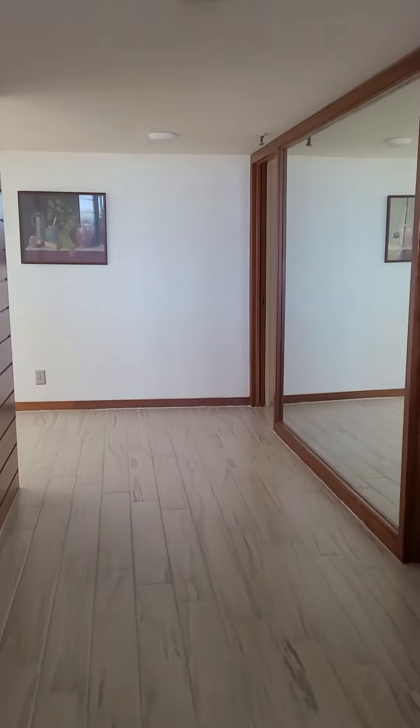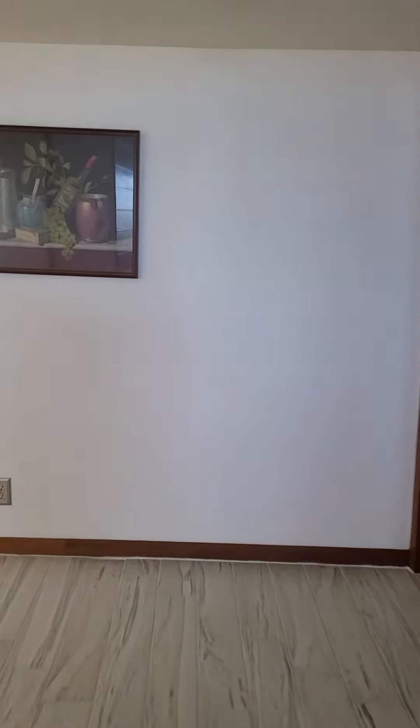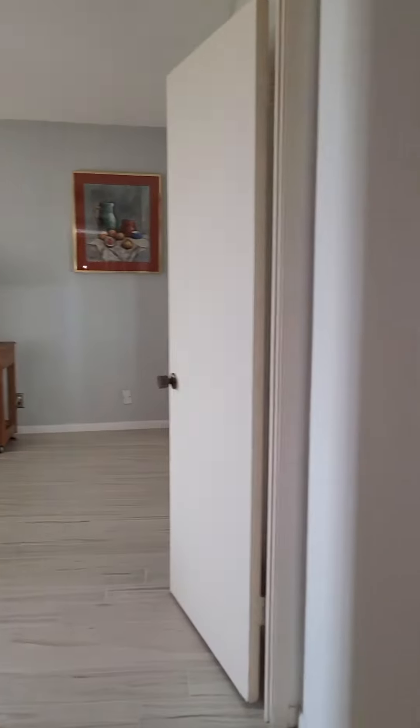I'm leaving the bedroom, going towards the exit entrance. You'll see the other bedroom that we already viewed. And now we're going to walk in to the last bedroom that also has its little enclave right here.